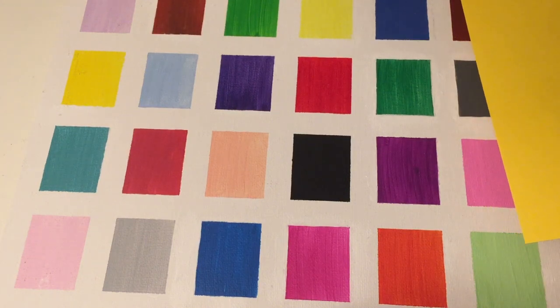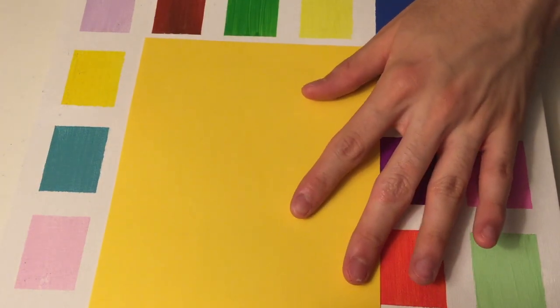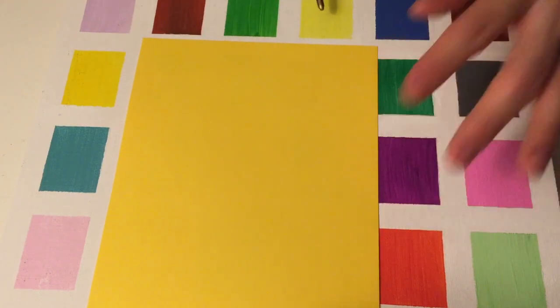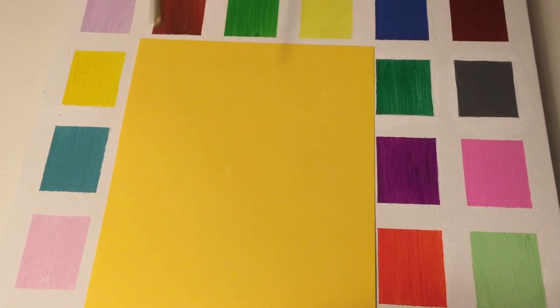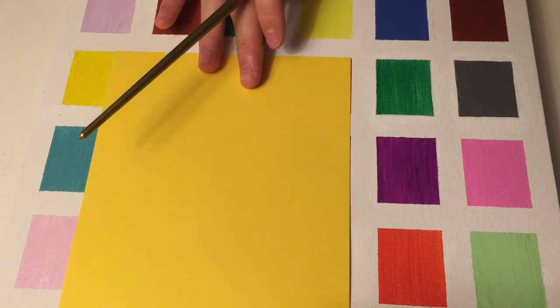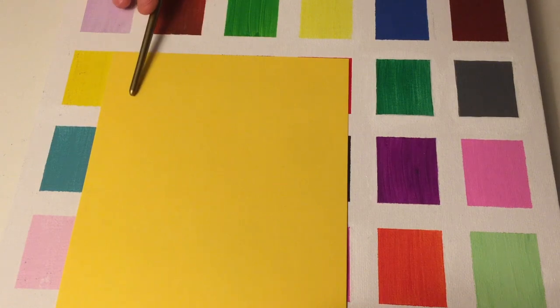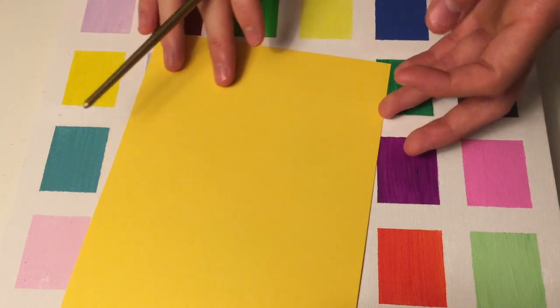I'm going to put this in between these two yellows. So it might be difficult to tell, but which one of these three yellows is the lightest, would you say? This one, yes, very good. As you can tell, this one is a lot darker than this one. But now these two — which one of these is darker, the paper or the one on the color board? It's quite difficult to tell, isn't it? You think the paper is the darkest? Yes, very good, that's correct.